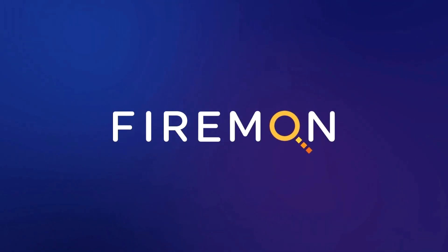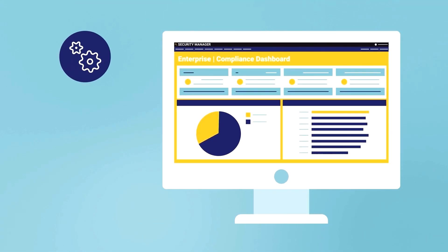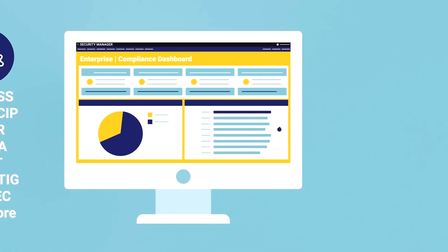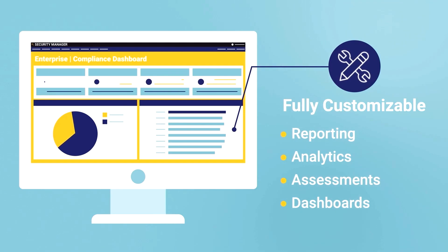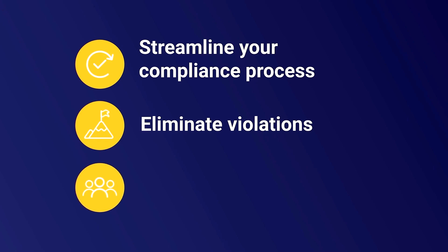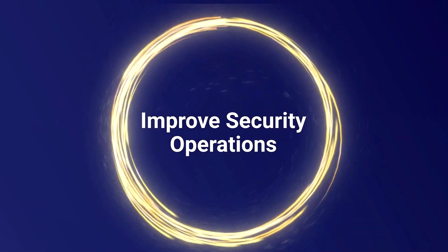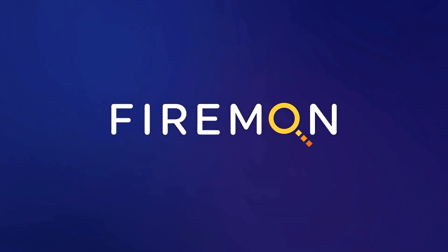Monitoring and maintaining compliance is a never-ending struggle with a high price of failure. Firemon helps customers meet complex and varying compliance requirements. Firemon has fully customizable reporting, analytics, assessments, and dashboards to meet the compliance needs of any organization. With Firemon, compliance reports take a tenth of the time, and real-time continuous compliance eliminates the anxiety and headaches of audit preparation. Improve security outcomes by improving security operations with Firemon. Visit securityweekly.com/firemon to learn more.